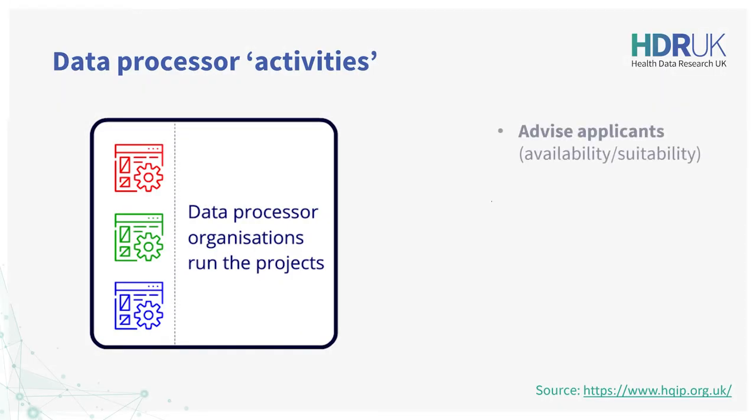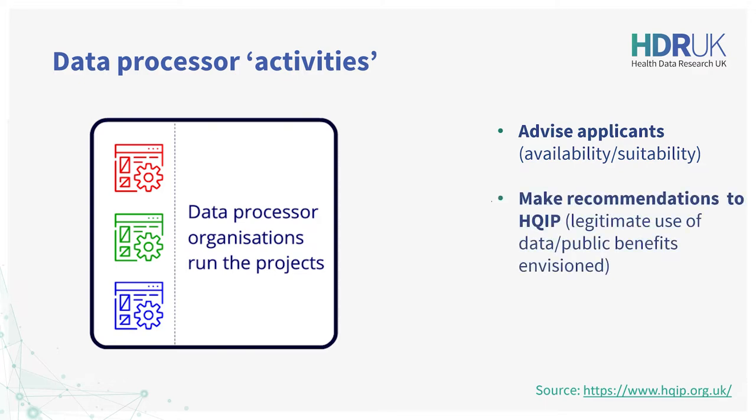Firstly, to advise applicants early on in the process about the data, including its availability and suitability for their proposed project. Secondly, to recommend to HQIP whether the applicant's project represents a legitimate use of the data likely to achieve the public benefit envisaged.